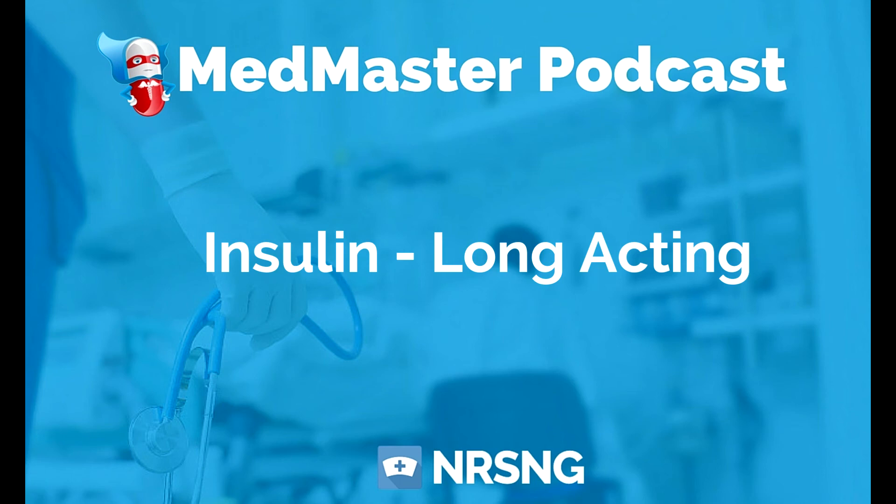This has been another episode of the Med Master Podcast by NRSNG.com. To get our free cheat sheet covering the 50 most commonly prescribed medications, head over to NRSNG.com/50meds.